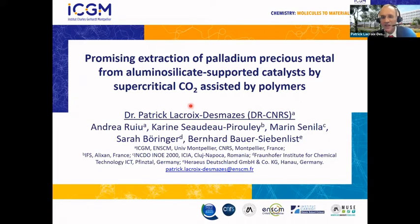This is a collaborative work. I would like to thank very much Andrea Rouilloux, who was a postdoc in our group working on this topic. He did a very good work, as you will see, and he performed most of the experimental work that I will present today.